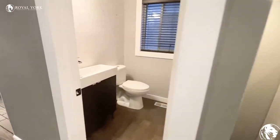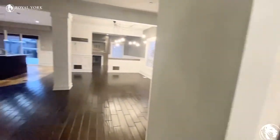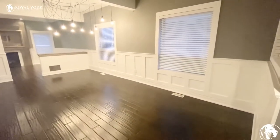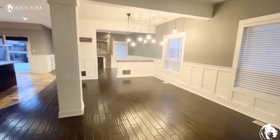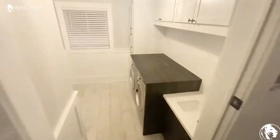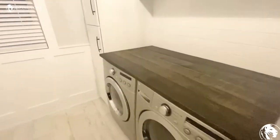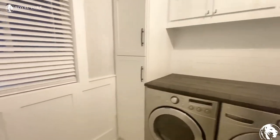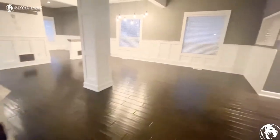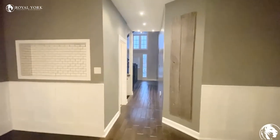This is our first powder bathroom. As we walk, we have our dining area here — very nice chandelier which is included in the house. We have our laundry room here with a lot of built-in cabinets. That's the laundry you have, and that door goes to the garage. There's a sink here as well.